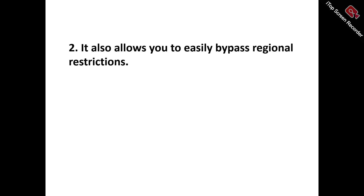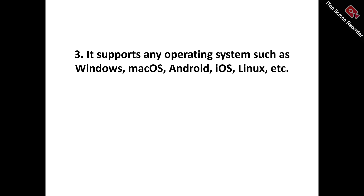Pro number two: Premiere VPN bypasses regional restrictions by using advanced IP masking, server selection, and encryption technology to overcome geographical limitations. By leveraging this feature, you can effortlessly bypass censorship, access global content, and enhance your online freedom regardless of your physical location, ensuring an unrestricted and secure browsing experience.